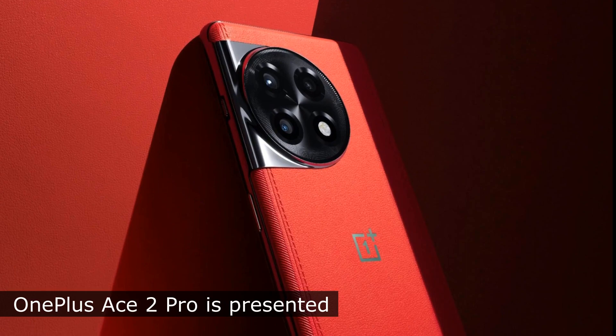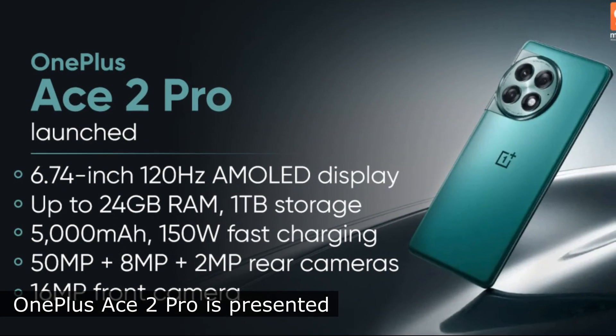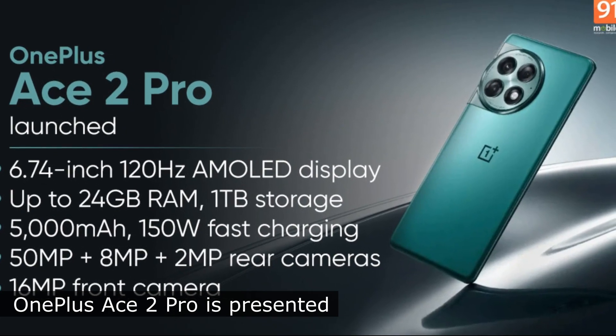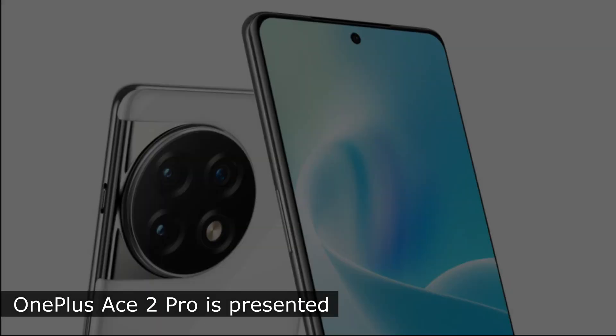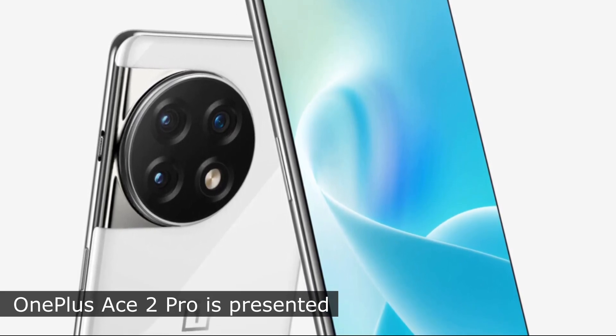The novelty is equipped with a side-curved AMOLED display with a diagonal of 6.74 inches and a resolution of 2772x1240 pixels. The maximum brightness of the display is 1600 nits and the refresh rate is 120 hertz.